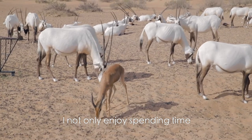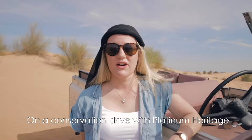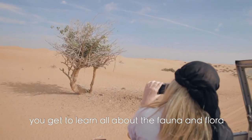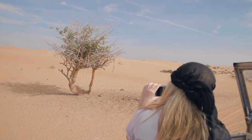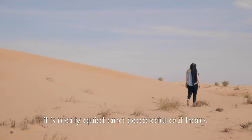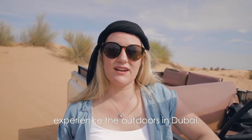I not only enjoy spending time in nature and outdoors, but I also love learning about nature. On a conservation drive at Platinum Heritage, you get to learn all about the fauna and flora native to Dubai. Since it's a reserve and there's no dune bashing allowed, it is really quiet and peaceful out here. So if you are looking to escape the city, it's a great way to experience the outdoors in Dubai.